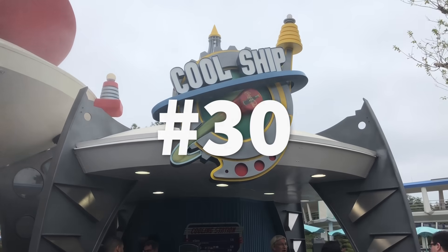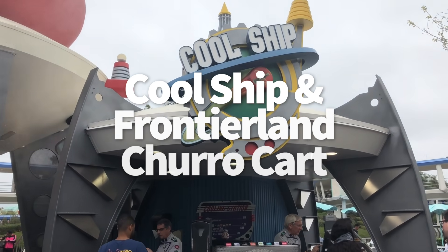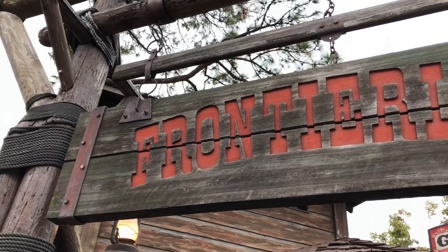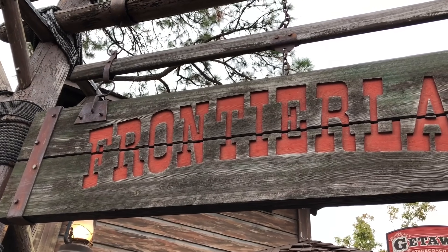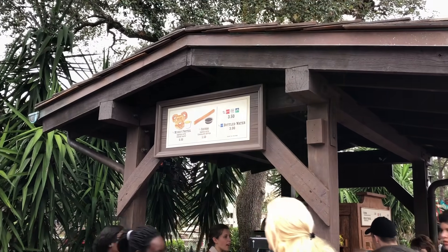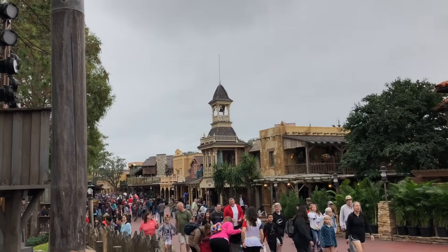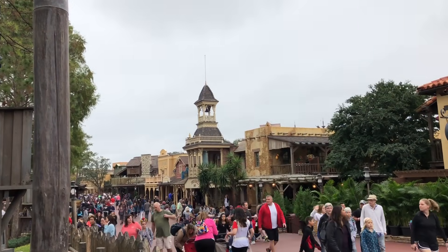Number 30 is Cool Ship and the Frontierland Churro Cart. We're talking churros. Cool Ship and the Frontierland Churro Cart are smashed together because they only have churros for dessert. While we love a good churro, these are nothing spectacular to write home about — nothing like what you're going to get in Disneyland. So you're going to want to save room for our picks further up on the list.